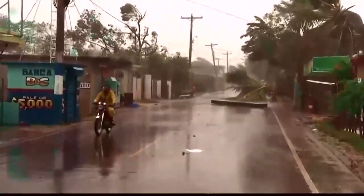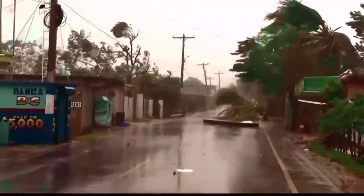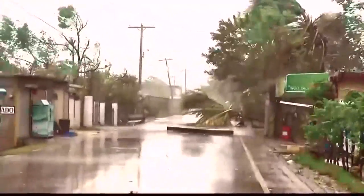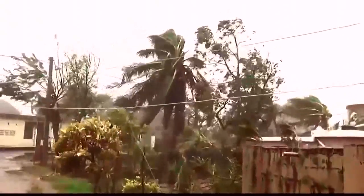Now I also want you to take a look at Maria slamming the Dominican Republic as well. You can see the wind, the trees just bending to that, and also heavy rain. It tore apart buildings and also brought down power lines.